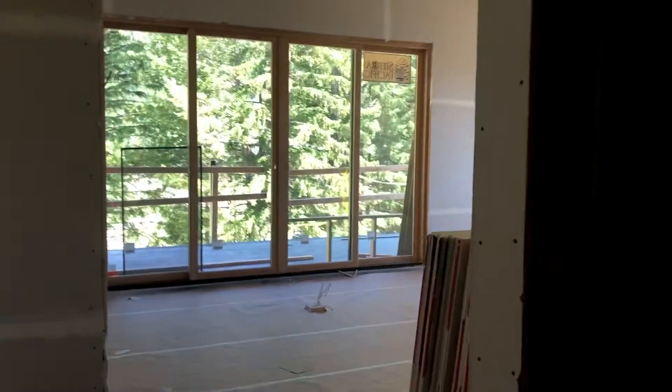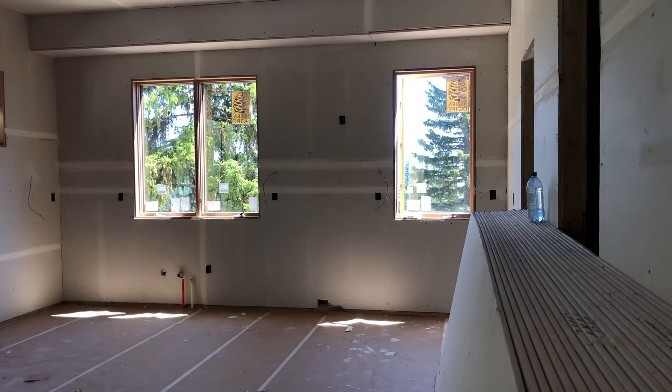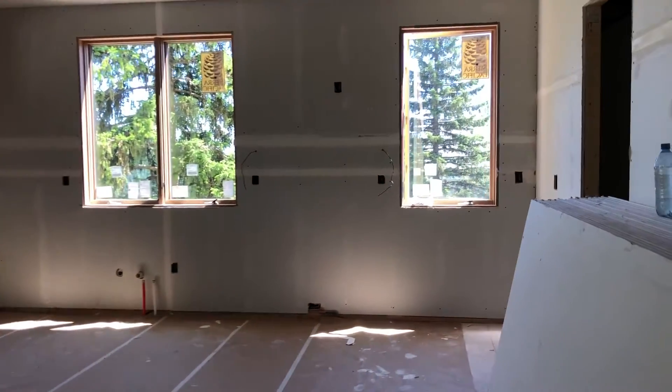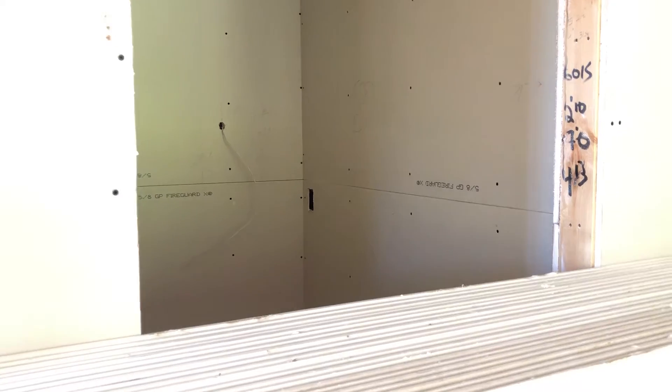All on one level. Washer, dryer, and utility in here, and then into the great room. Kitchen along that back wall — again, with killer views into Glacier. Pantry right here off the kitchen. Half bathroom right here, right off the living area.